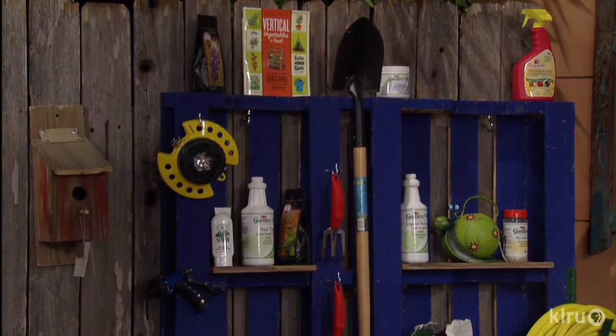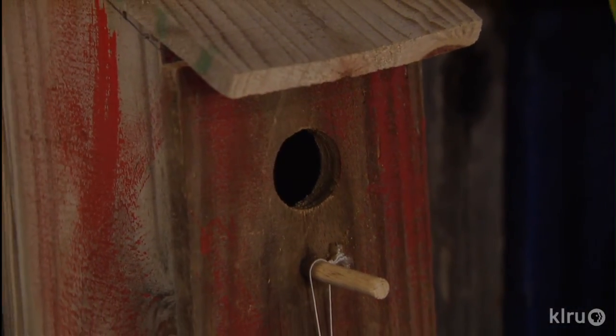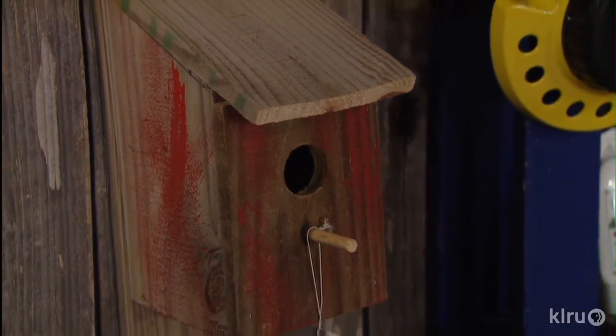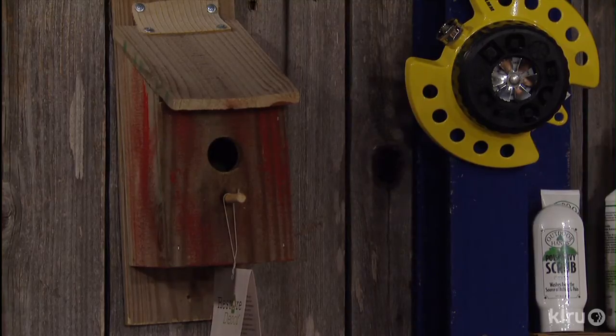Next to the pallet you'll see a birdhouse, and everything on that birdhouse is part of a brand we have called Restore Decor. Everything was diverted from otherwise ending up at the landfill. It's beautiful for every reason — it's environmentally sound, it's not a huge cost of goods for the business, and it's obviously a mini habitat for our feathered friends.